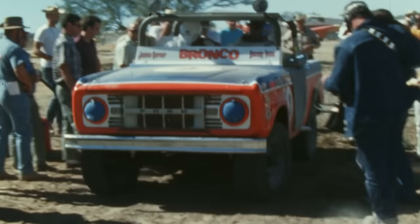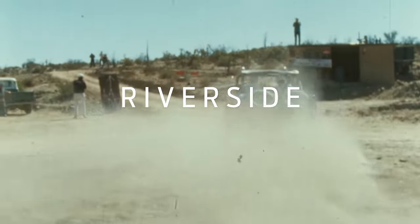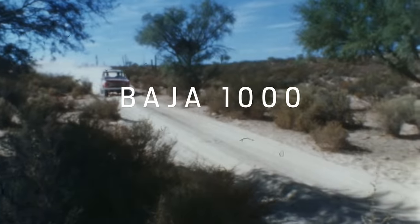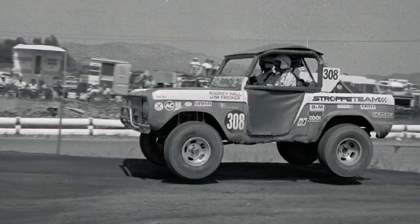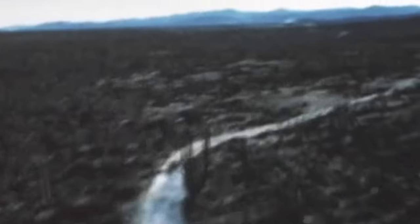Adoption of the Bronco as an off-road stalwart was swift. Stock Broncos racked up victories in 1968 at Riverside, the Mint 400, and the Baja 1000. In 1969, the Bronco was the first 4x4 of any kind to cross the finish line, setting a record that still holds today.